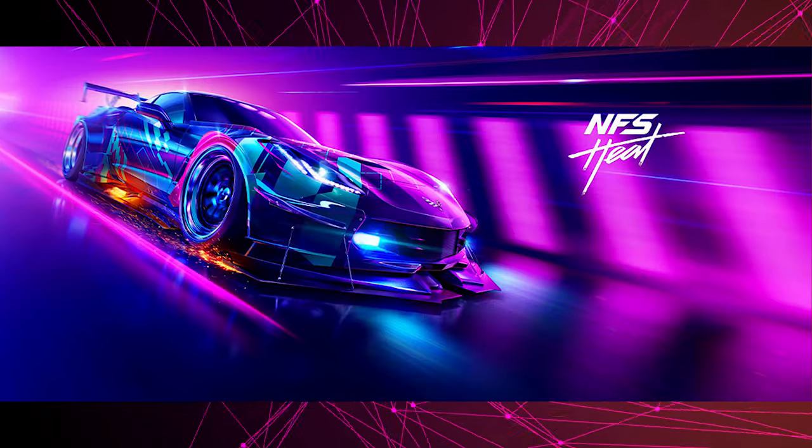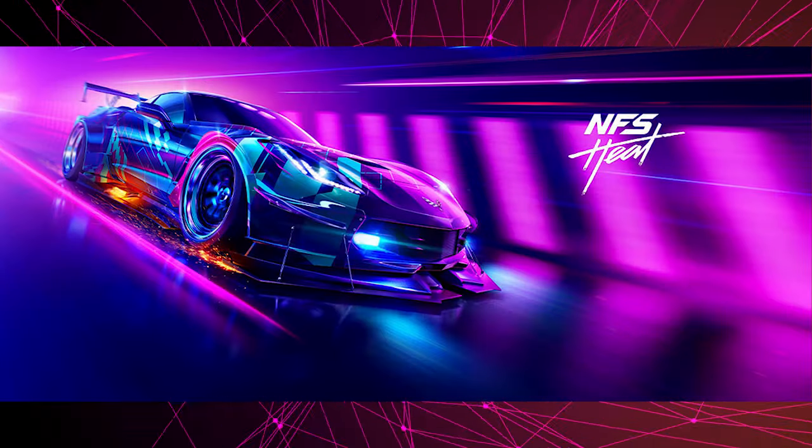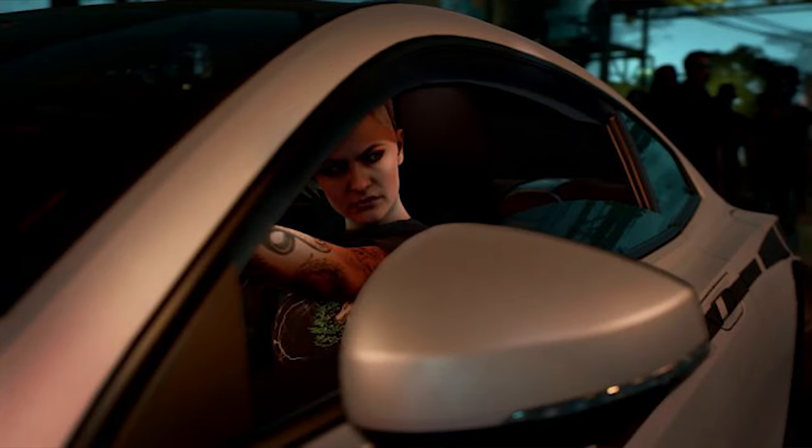Speaking of better performance: leaks of the new Need for Speed have surfaced — it's going to be called Need for Speed Heat. The official announcement should have happened by the time this episode is released. The aesthetic looks like a cyberpunk Need for Speed vibe — that Corvette looks amazing. It's also made by EA, but the 2015 Need for Speed didn't really have microtransactions, so there's some hope.